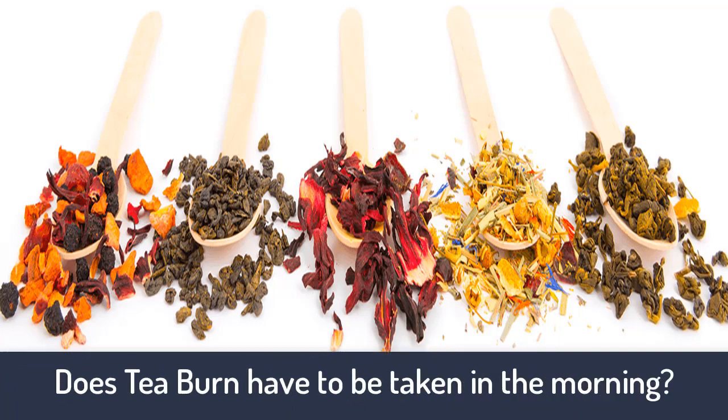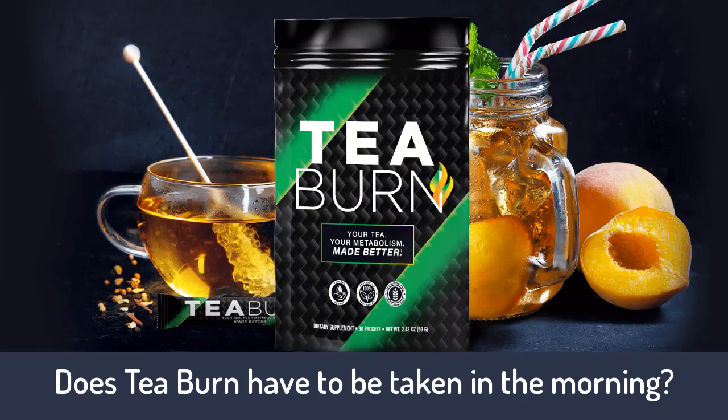How should T-Burn be taken? A single packet should be added to one's tea first thing in the morning, with or without food. Drinking T-Burn in the morning is said to push results throughout the day for optimal productivity levels. T-Burn can also be added to other beverages, but the formula has been specifically created to work synergistically with tea and coffee to ignite the body's metabolic rate.